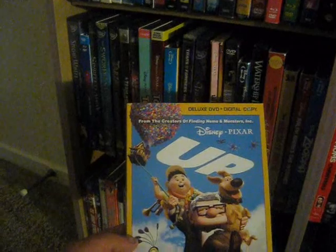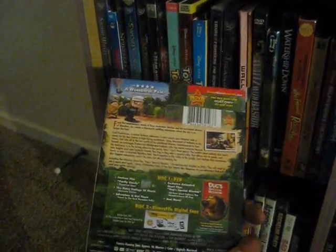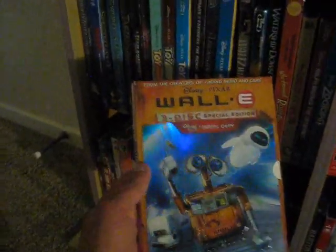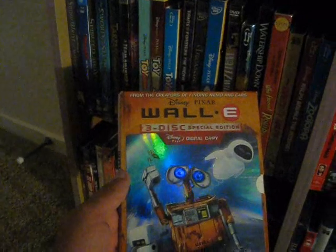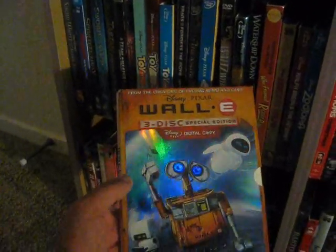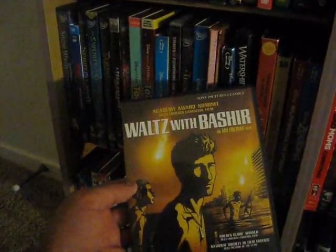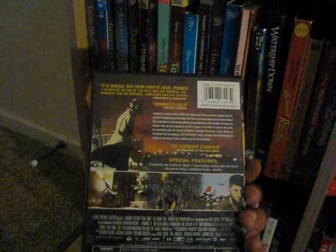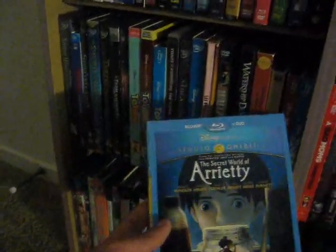Up next we have Up, one of Pixar's best from 2009 — just beautiful, heartbreaking beginning and ending. Up is one of Pixar's best, as is the next one, WALL-E from 2008 — definitely one of my favorite Pixar films, really nice three-disc special edition. Up next, much like Persepolis, Waltz with Bashir came out in 2008 — interesting animation, sort of a political film based on true events, really good.